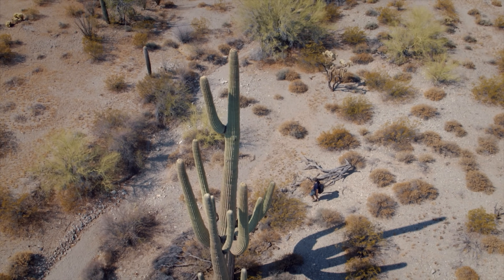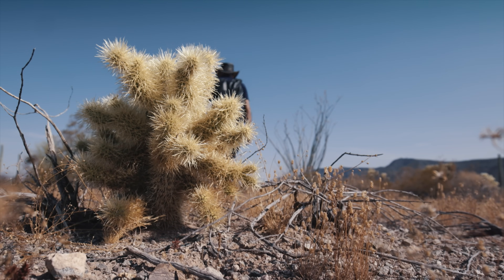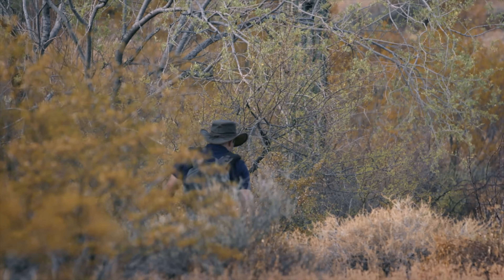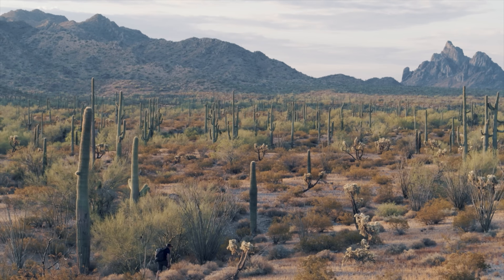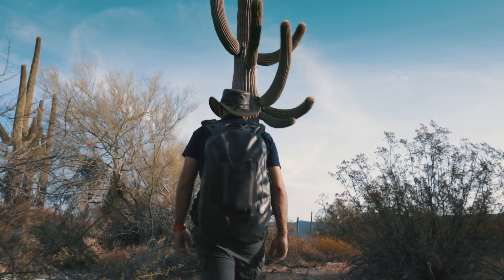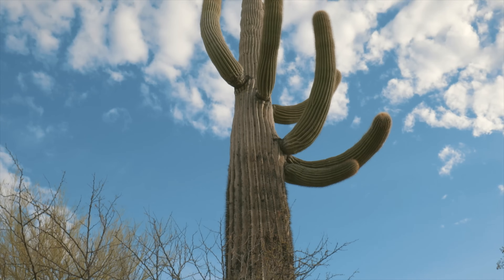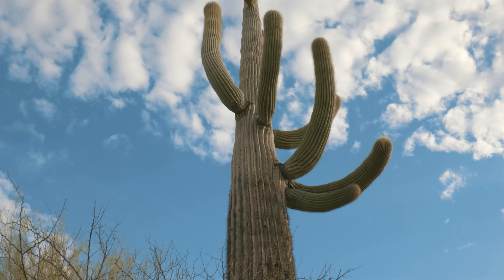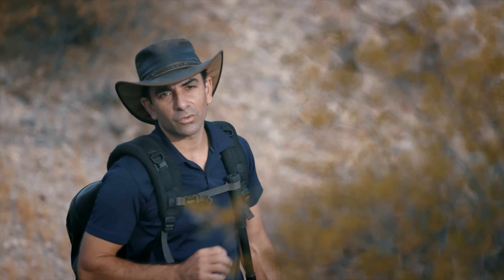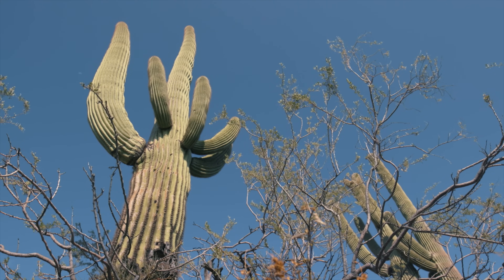There are prickles everywhere here. You need to watch where you put your feet. It's crazy, all the plants have developed spines. There's a small lizard. He's gone. That's impressive. It's probably a saguaro. They grow very slowly and can live up to 170 years old. At the end of the rainy season, a cactus like this can hold several hundreds of litres of water. They're like vertical wells.